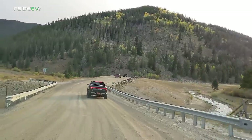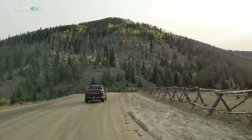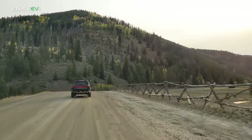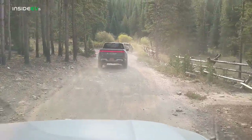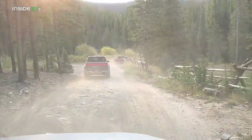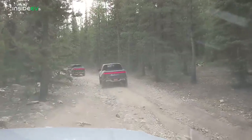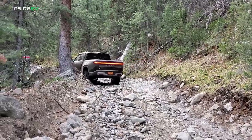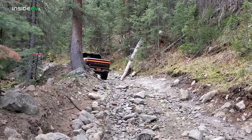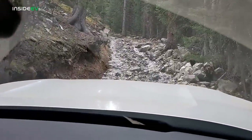We started off bright and early in the morning and headed for the mountains. We had eight Rivian R1Ts in the caravan with a variety of different colors. About a mile in, the path turned from just dirt to a little bit of rocks, then got a little bit more rocky. It didn't take long for the path to become all rocks, and then it got even more interesting where the path was rocks with water running down it.